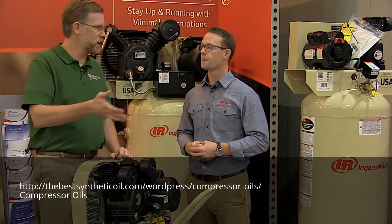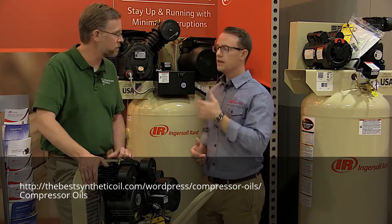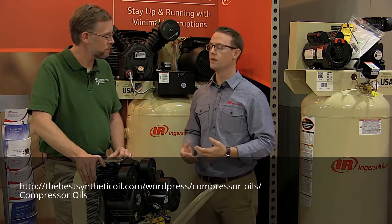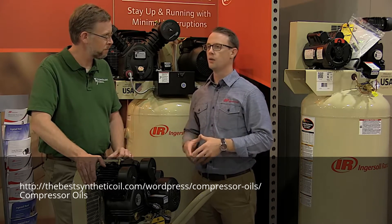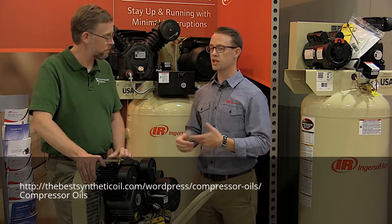If our viewers want to get more information about your compressors or learn more about the company, what's your website? I would suggest people go to IngersollRandProducts.com. We have a large website — not just our industrial compressors, it also has our hobbyist compressors there. We've got a host of information as far as where they can be purchased and the machine specifications.